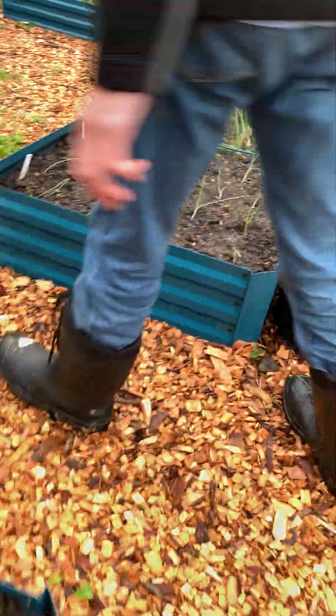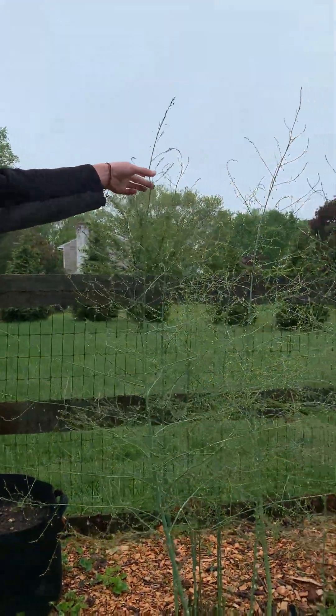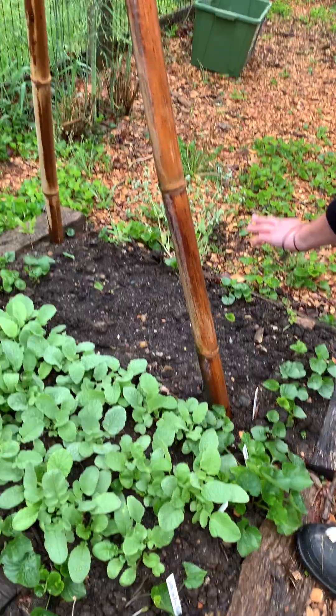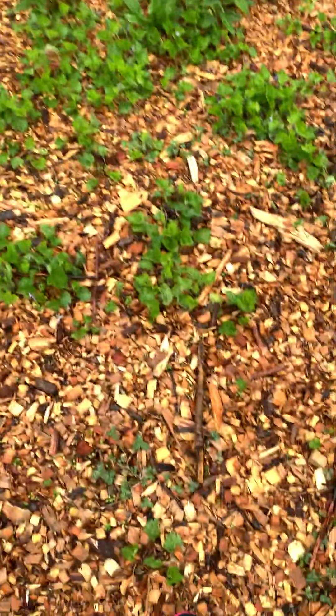Over here we have leeks, and there's cabbage, potatoes, garlic, beets, and asparagus. These asparagus are super tall — they're actually taller than me now. We have our peas over here; this is 'Oregon Sugar Pod 2'. Radishes looking nice — these will be ready soon. There's more lettuce planted in that area, not up yet, and more arugula.